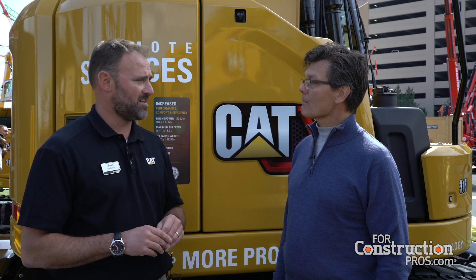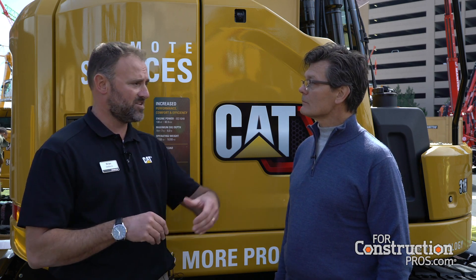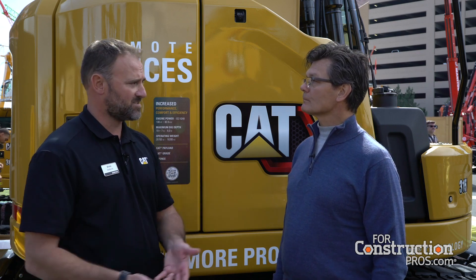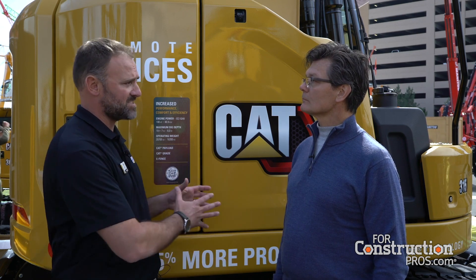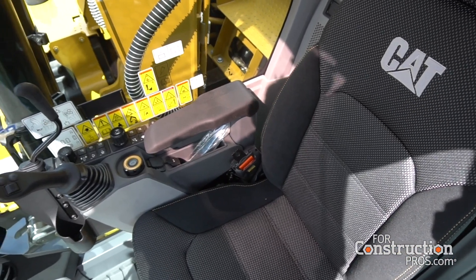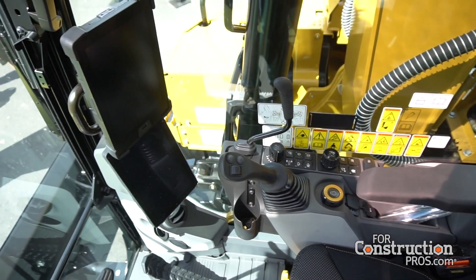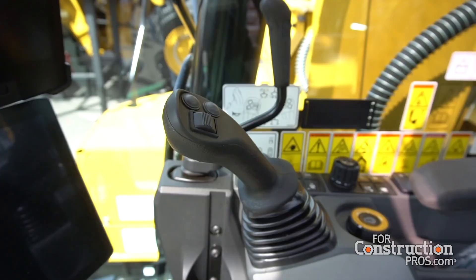The third piece of technology is our e-fence. We have e-fence features that let you set a ceiling limit, a floor limit, swing right, and swing left. When you think about where these machines are used in this size class, they're often in very space-restricted areas in and around traffic and lane closures. So having those e-fence features really helps the operator work more safely and focus on the job at hand.